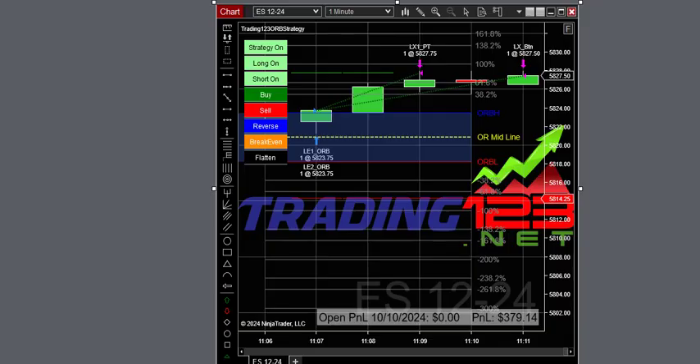We had one more trade with the opening range breakout strategy on the ES, still trading two contracts. We get $379 at the first profit target hit, and then the market kind of stalled, so we took our profits and called it a day. Two trades, $883 total, and we're good.